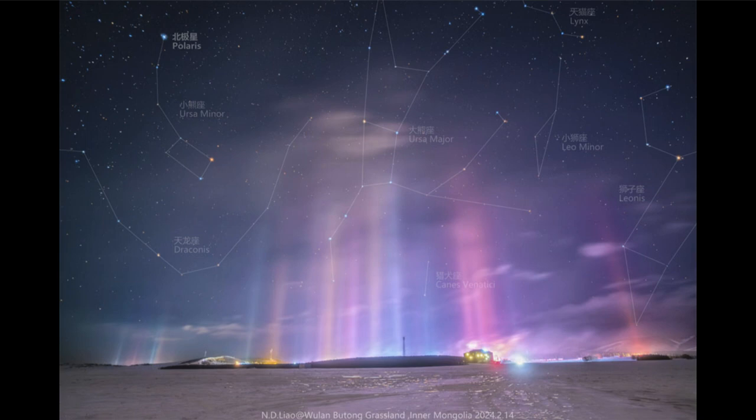You can see the handle pointing down toward the ground, parallel to the light pillars, and then the bowl of the dipper going up, and then other parts of Ursa Major stretching out. Ursa Major is actually the constellation — the Big Dipper is what we call an asterism, just a part of that constellation. It's a bright grouping of stars.